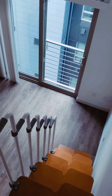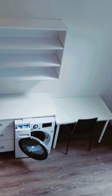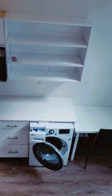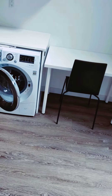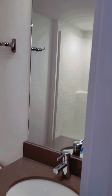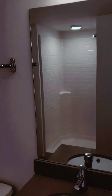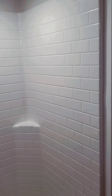We are going to walk down the stairs now and go take a look at the bathroom. Here's the bathroom — really nice sink. We have that walk-in shower. Having a light in there is so convenient — that's pretty cool.